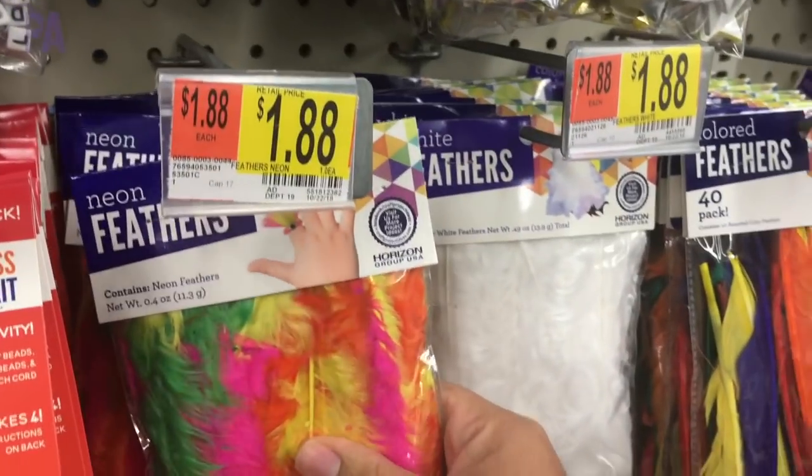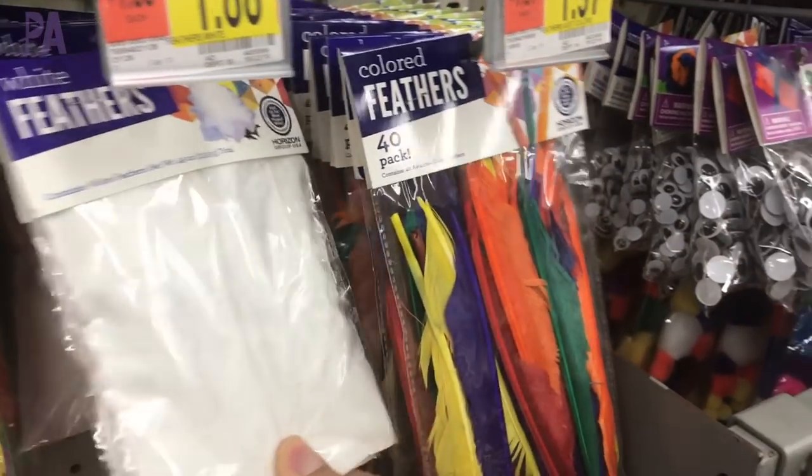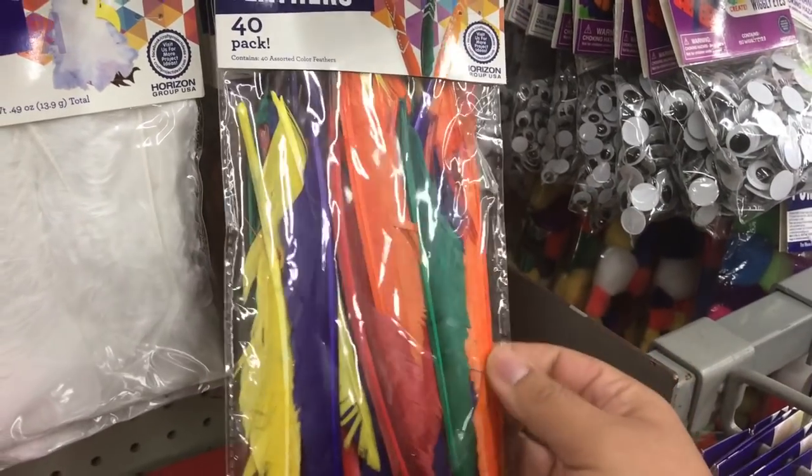Most recently I went to Walmart, and at Walmart I found one of my favorite things around this time of year — a bag of colored feathers. Really simple, really affordable, really great for on-a-budget learning. So I wanted to show you some activities that you could do with feathers with your kids around this Thanksgiving season.